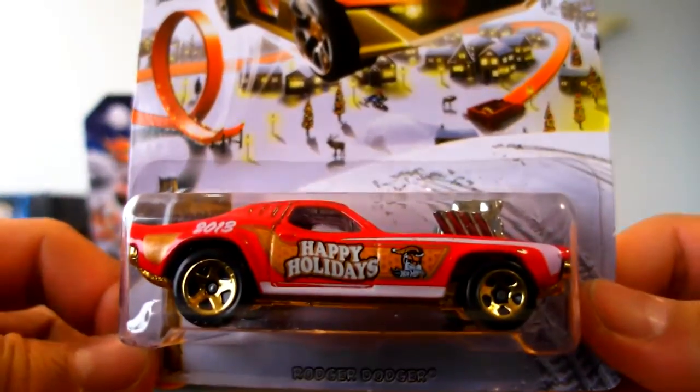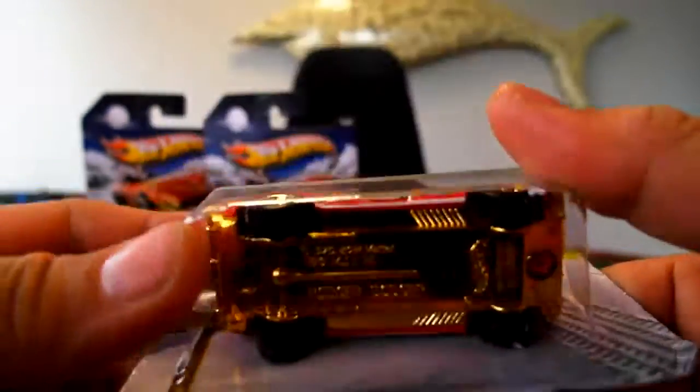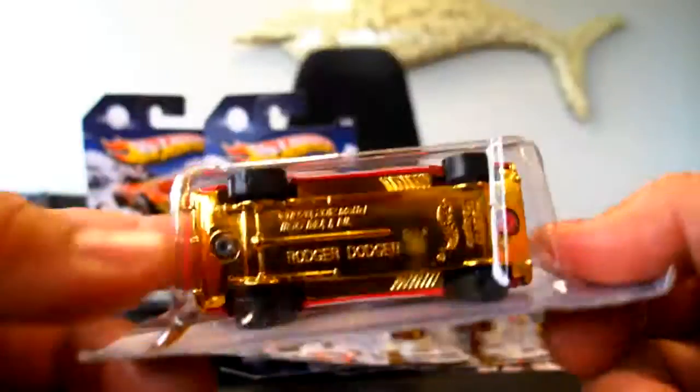Next up is car number three — that's the Roger Dodger. As you can see it's got some great lines, metal body, metal engine, plastic base, no tail lights.